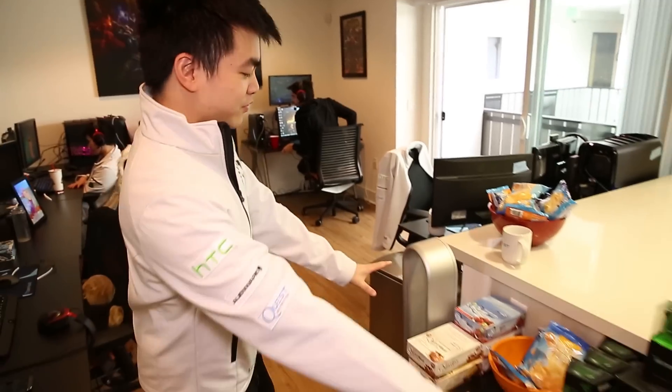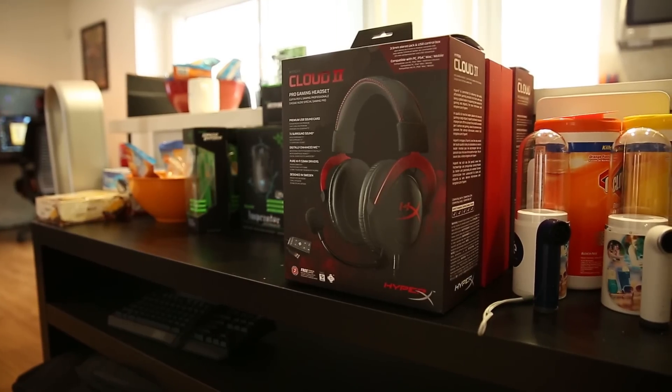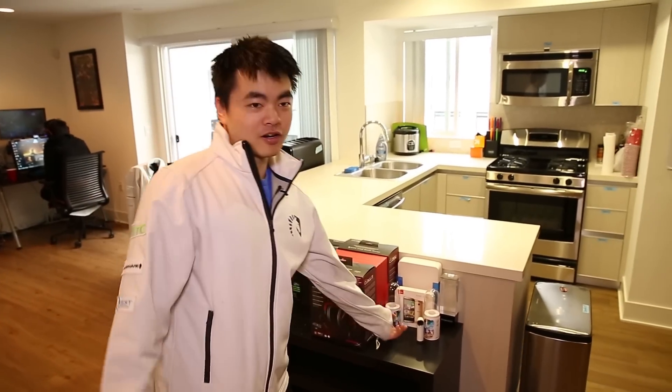And here's our bunch of other stuff: we've got Quest, Razor stuff, Loot Crate, HyperX, HGC, new REs — they're pretty cool.